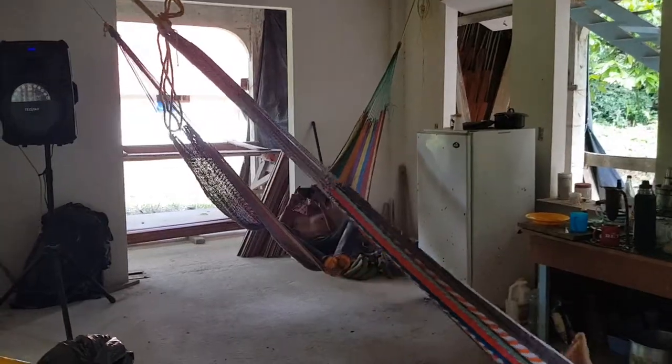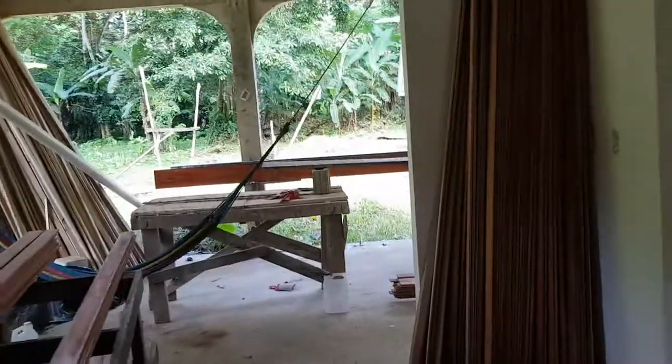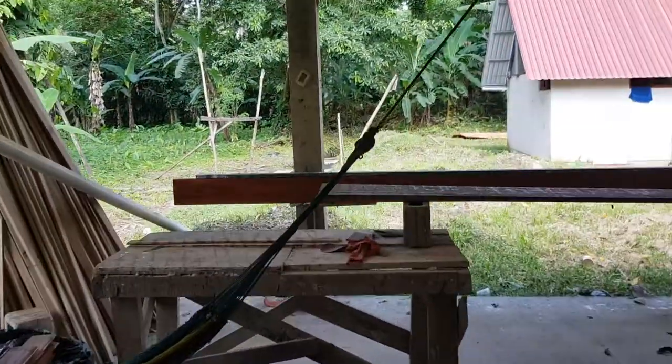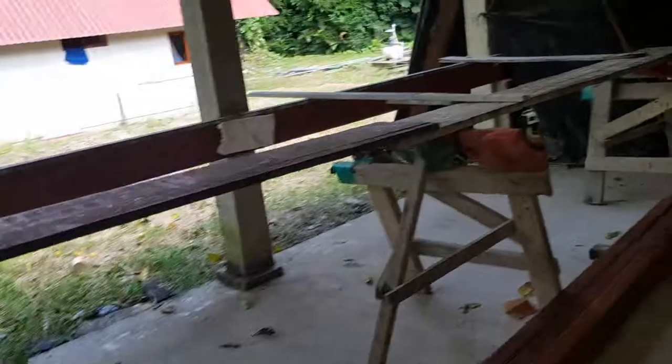There you can see we are going to have like ten people working here — first like six, then more. This is the porch; the porch goes around giving us shade. We have a roof at the moment but it's a temporary roof.